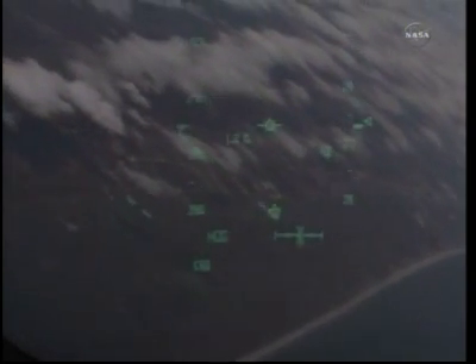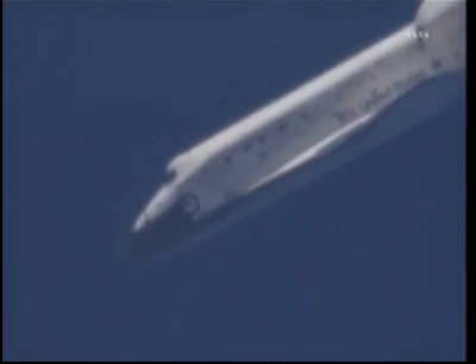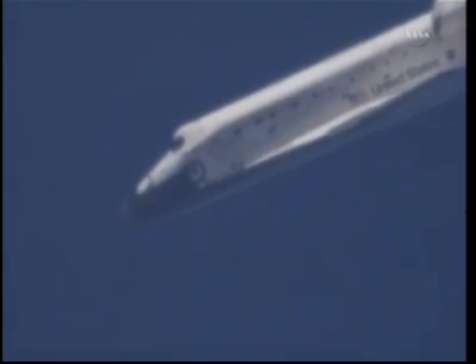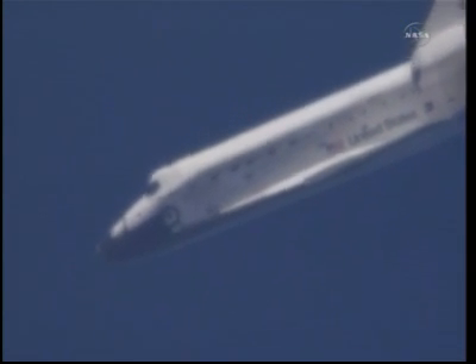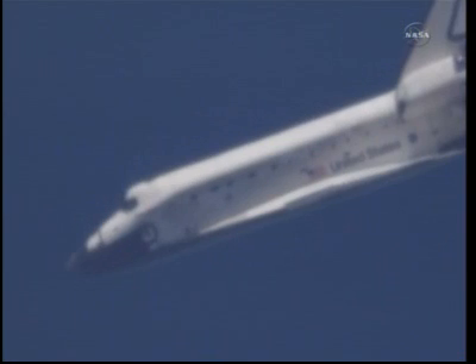Discovery, we see you on at the 180. On at the 180. Discovery crossing out over the Atlantic, then back over the eastern edge of Florida. Commander Steve Lindsay back in control of Discovery for the remainder of this heading alignment circle. Two minutes, 30 seconds to touchdown. Discovery traveling 440 miles an hour, its altitude 4 miles.